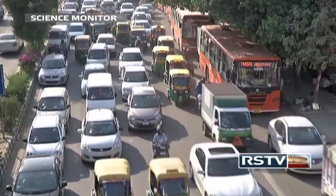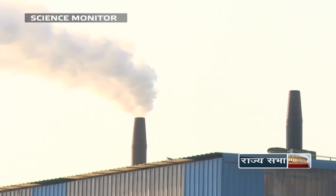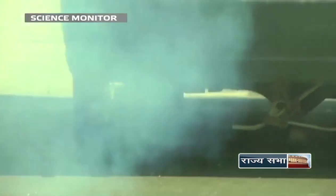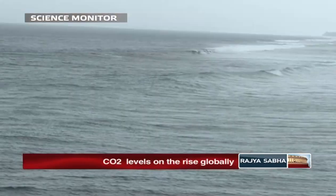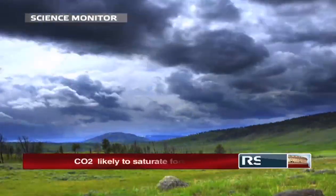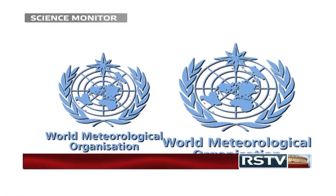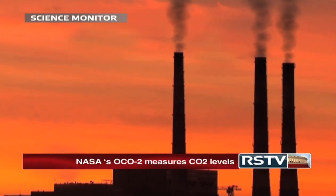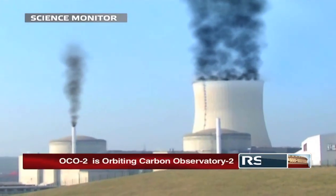Experts around the globe unanimously agree that carbon dioxide is the main greenhouse gas that drives climate change, currently being experienced around the globe as rising sea levels and extreme weather. Recently, in a shocking announcement, the World Meteorological Organization revealed that greenhouse gas levels in the atmosphere had reached a record high in 2014.